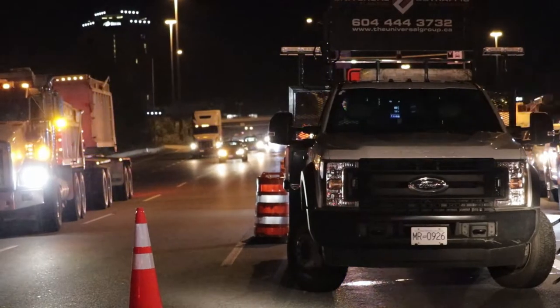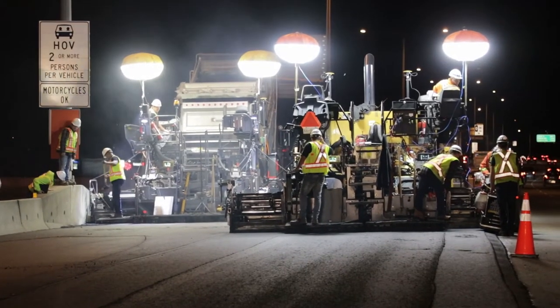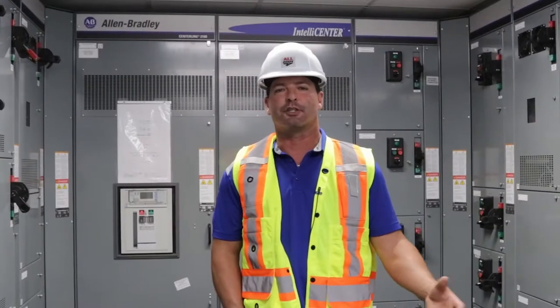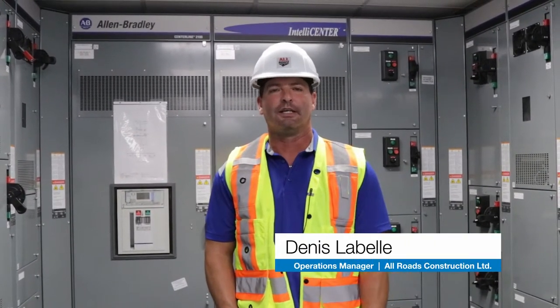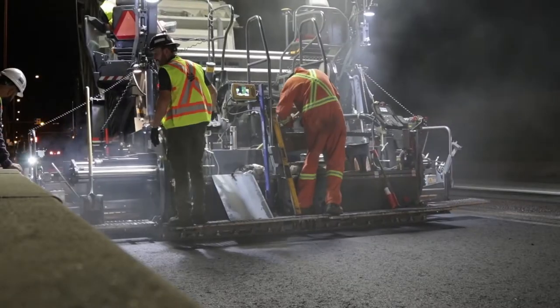This project we're currently working on is a highway project for the Ministry of Transportation here in British Columbia. Basically, 78 lane kilometers of highway with the stringent specifications the Ministry puts on these projects.